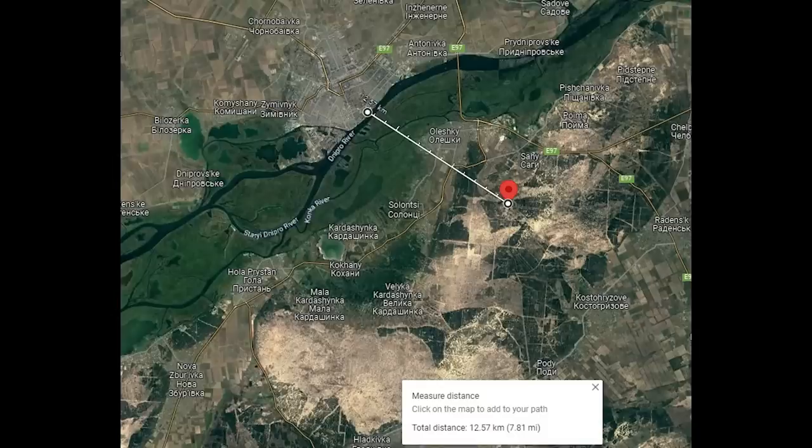Zoomed out, we can see this is 12km from Kherson, so it's within range of all of Ukraine's platforms. But given this was a one-hit precise shot, Excalibur is a good call here.